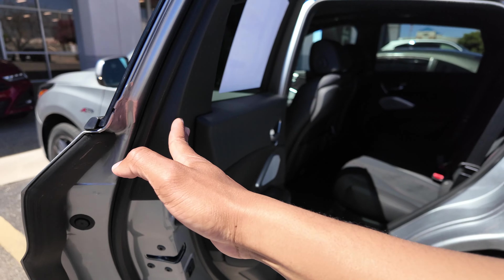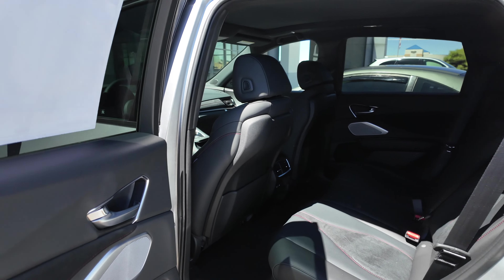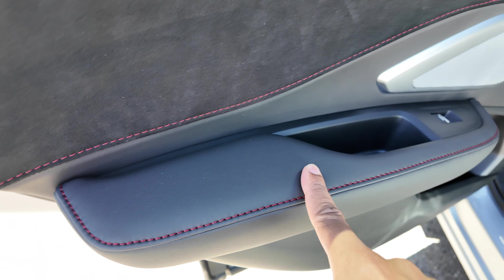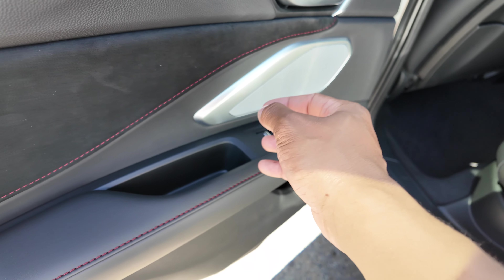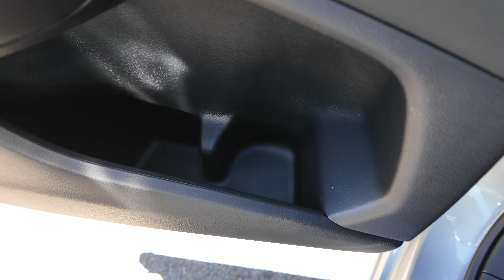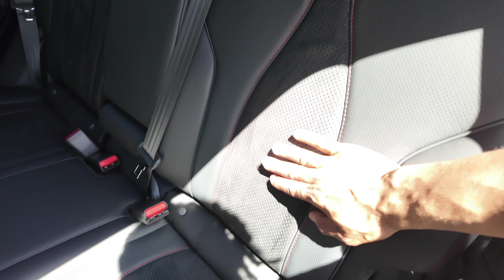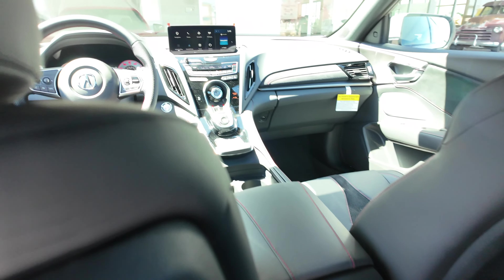The rear doors open nice and wide on the RDX. On the rear door card, you still have soft touch with suede material, soft touch where you rest your elbow, red stitching, a metal-look speaker grille, the door handle, and additional storage down below. The rear seating mimics the driver seat with perforated leather and ultra suede in the middle.